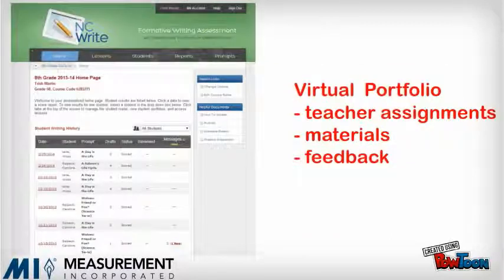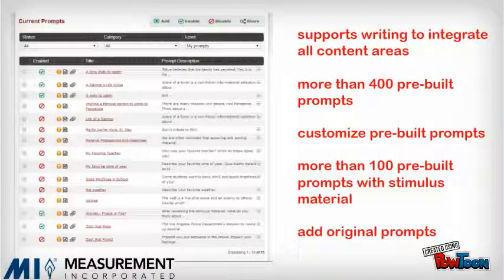NCWrite is a virtual writing portfolio to organize teacher assignments, materials, and feedback for all student writing in all classes. Teachers can use the pre-built prompts as is, customize them for instructional needs by attaching mentor texts and stimulus materials, or create their own prompts. All work is saved and organized in NCWrite.